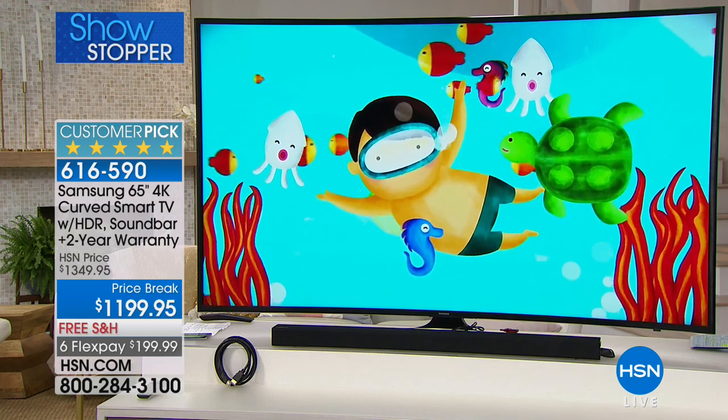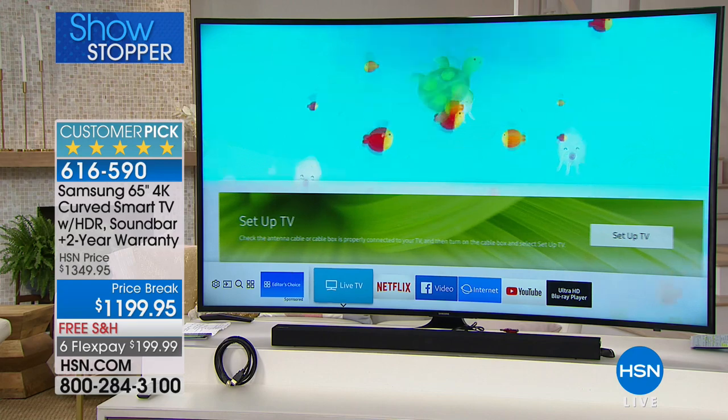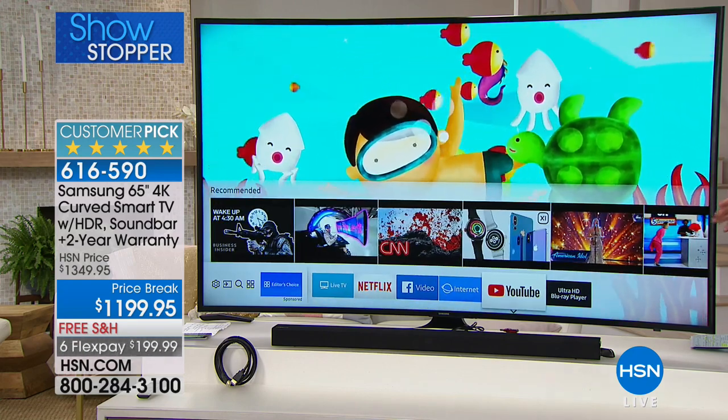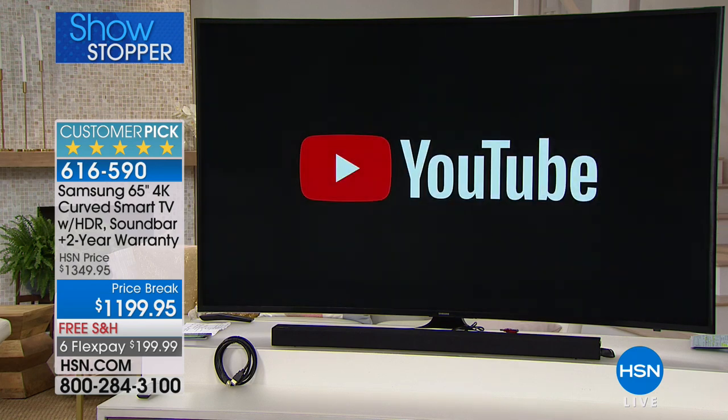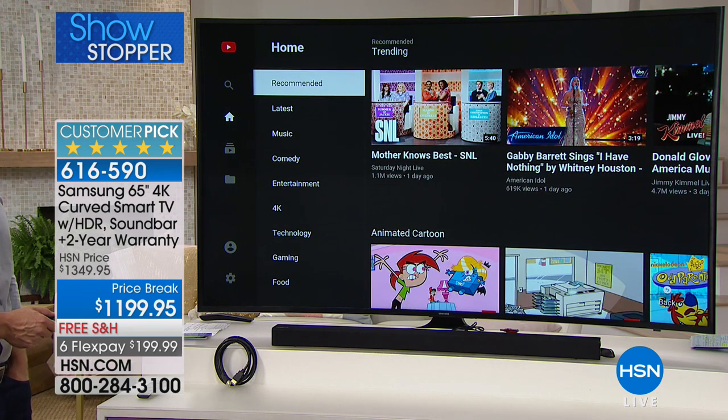We've already sold almost 100 sets and I have less than 300 remaining, then this is completely gone. If you've been thinking about it, take advantage of the price, the FlexPay, and the free shipping while we have it available. Televisions are so much more than just watching TV now — it's YouTube, it's the Internet, it's shopping, it's interactive, and the freedom to watch what you want when you want it.